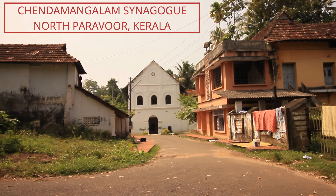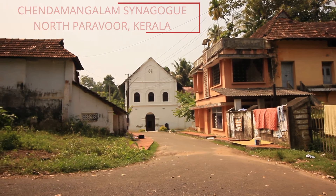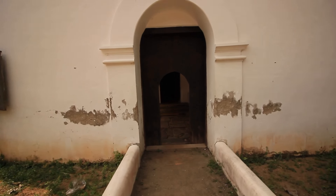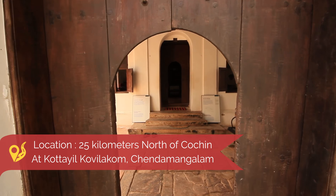Hello everyone, welcome to another video blog from Trip Days India. We had this wonderful opportunity to visit the Chendamangalam synagogue, located around 25 kilometers north of Cochin, close to the town of North Parur.